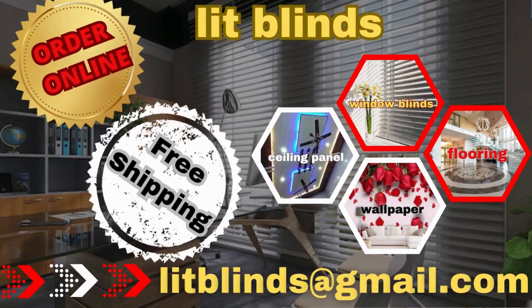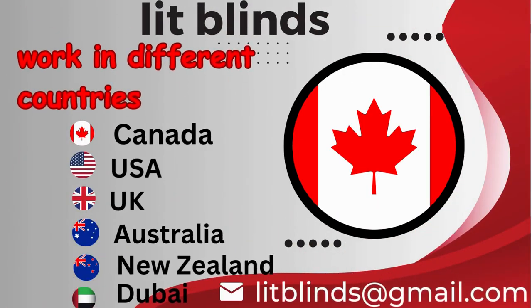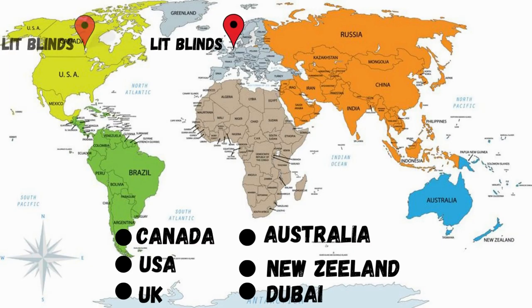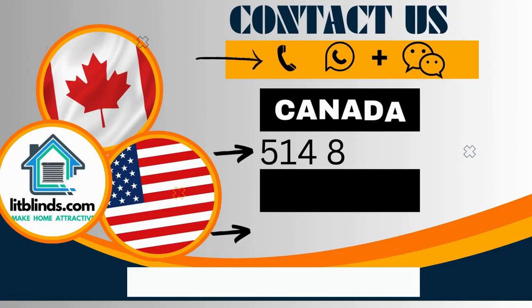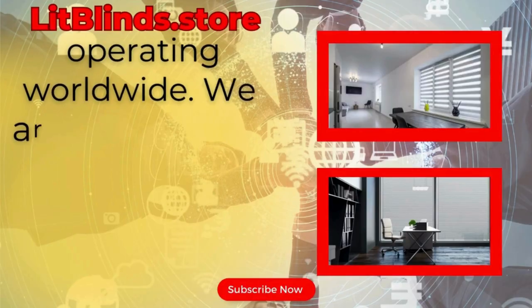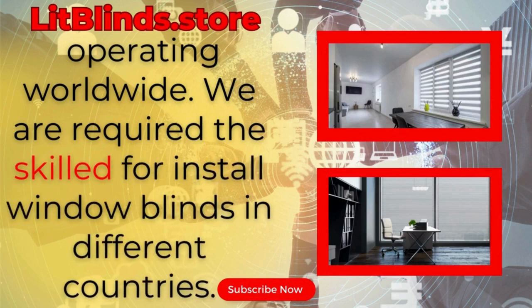Order online with free shipping. Lit Blinds operates in different countries including Canada, USA, UK, Australia, New Zealand, and Dubai, providing free shipping and 50% off in each country. Order quickly to save. Contact us: Canada 514-826-5278, USA 254-708-6262, or email islipblinds@gmail.com. Lit Blinds Store operating worldwide, providing skilled installation of window blinds everywhere.